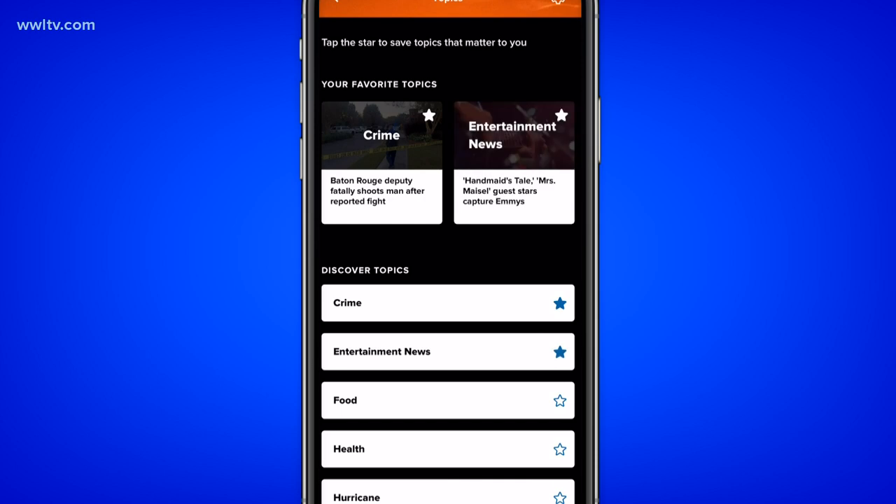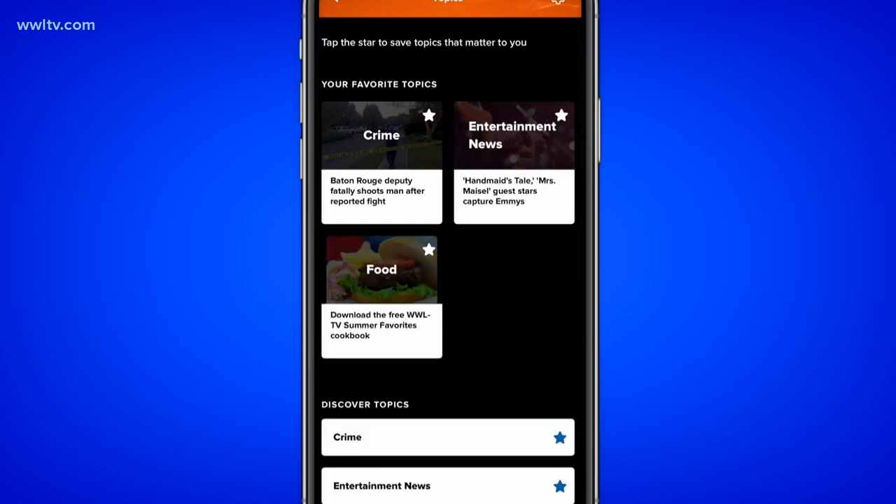You can decide which notifications you want — click on the star in the upper left-hand corner of the phone and check the topics that matter to you. And that's not all. We have new features being added in the coming weeks, so stay with Eyewitness News for the latest.